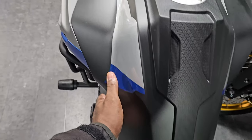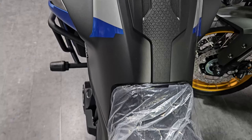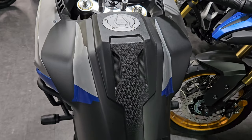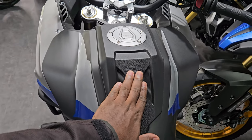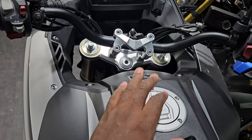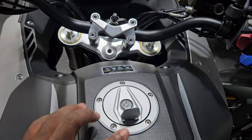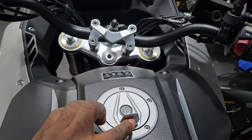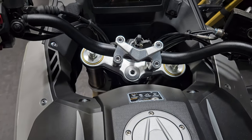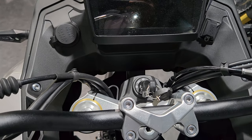There will be some wind protection because the fairing widens out as you get to this part. Going up, you can see a quite steep rise on the fuel tank until you get to this flat area where you have your fuel cap — solid feeling, you need a key to open it, it's not keyless. And this is what the ignition area looks like.